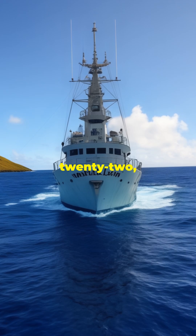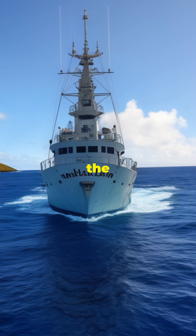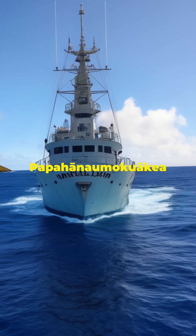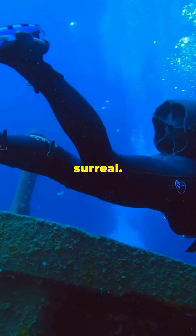In 2022, the exploration vessel Nautilus ventured north of the Hawaiian Islands, surveying the Liliuokalani Ridge within the Papahānaumokuākea Marine National Monument. What they found was nothing short of surreal.